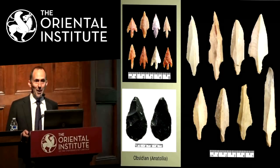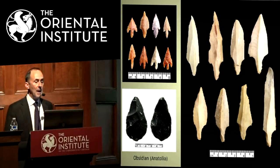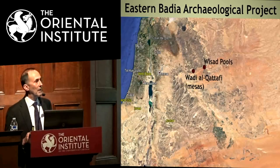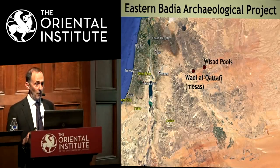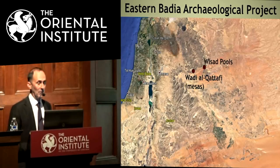That was a quick introduction to Wadi al-Qatafi. Now we move on to Wassad Pools. Wadi al-Qatafi is about 60 kilometers from the town of Azraq — about four or five hours driving from Amman. Wassad Pools is about another 60 kilometers to the east of Wadi al-Qatafi, meaning about two more hours driving through the desert. Only 60 kilometers takes about two hours — it's quite slow going.